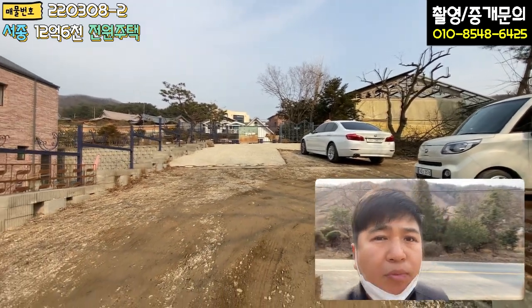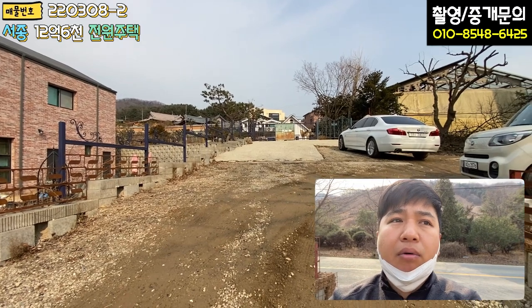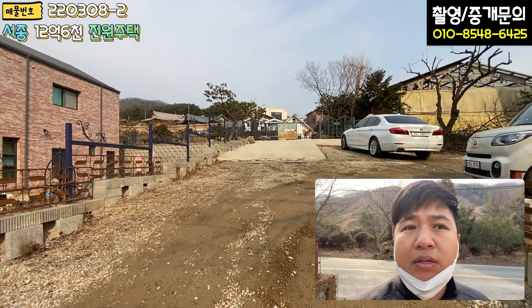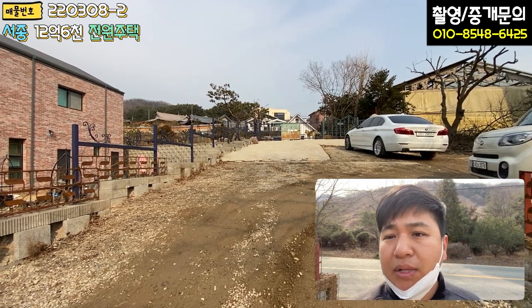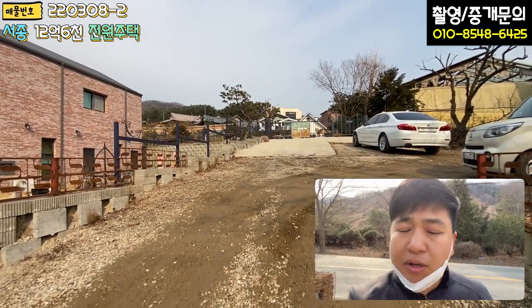전체적으로 본 매물 땅이 워낙 넓어서 약 700평 가까이 됩니다. 건물은 세월이 많이 지났기 때문에 건물 가격은 안 치신다고 하여, 토지 가격만 받고 매각하는 상황입니다.